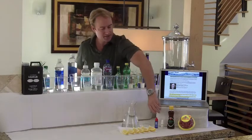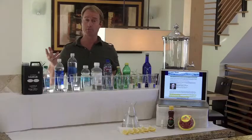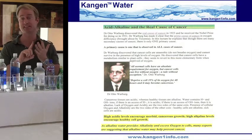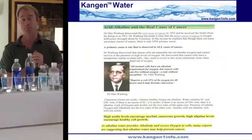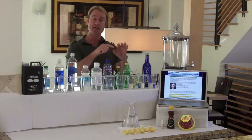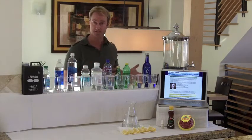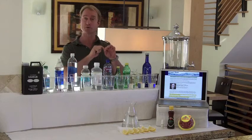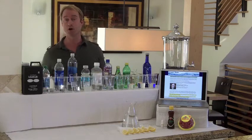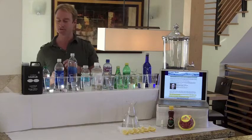First thing we're going to do is talk about the alkalinity in the water. According to Dr. Otto Warburg, who won the Nobel Prize for Cancer, cancer, disease, and sickness can't live in an alkaline environment. He found that the blood supply going out of a tumor became very acidic, and by putting alkaline blood into the tumor it would shrink. Our body is 70% water and our blood is 90% water, so we're going to take a look at how alkaline or acidic these beverages are.